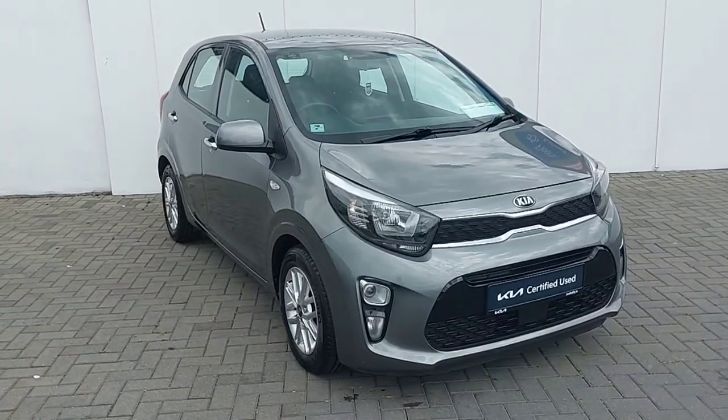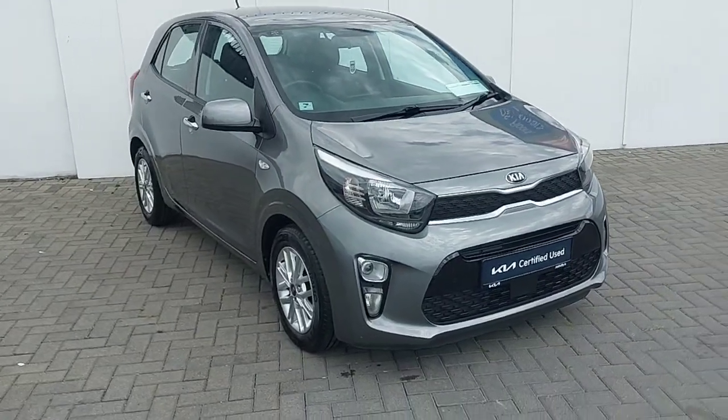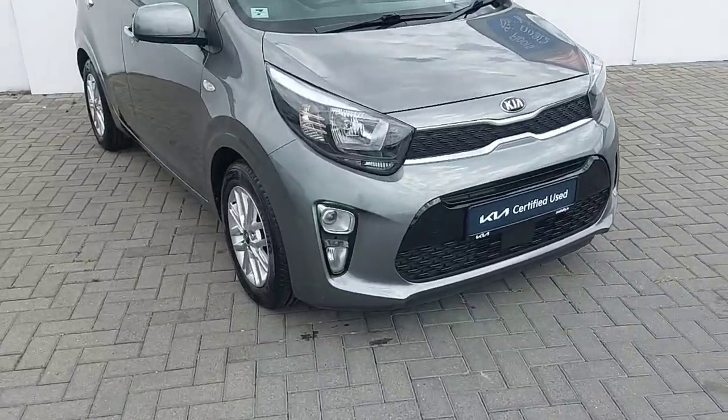Hi, this is Keelan from Joe Duffy Kia in North Dublin and I'm going to take you through some of our new used stock here today. This is a 2021 Kia Picanto one litre petrol.